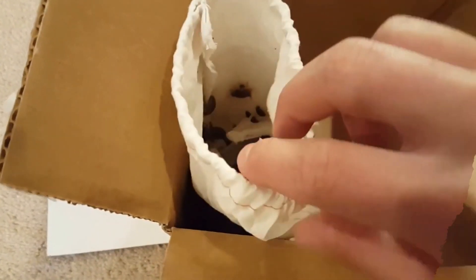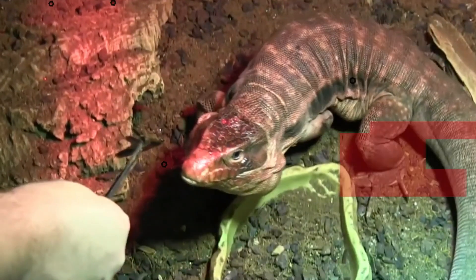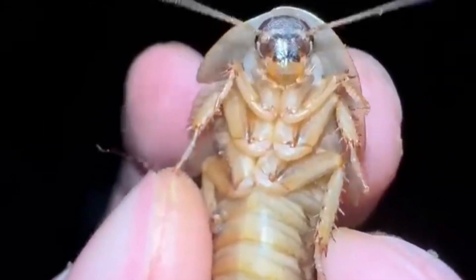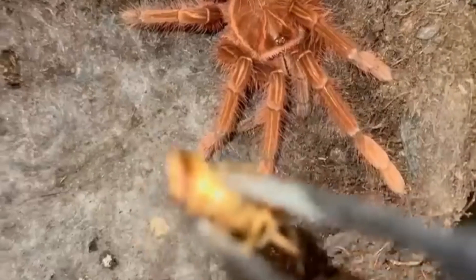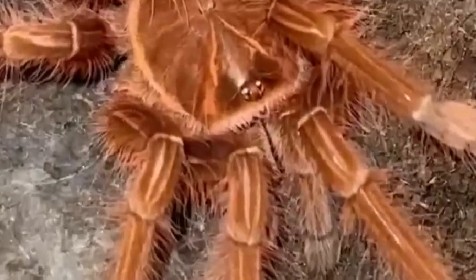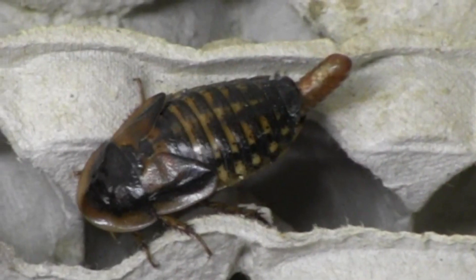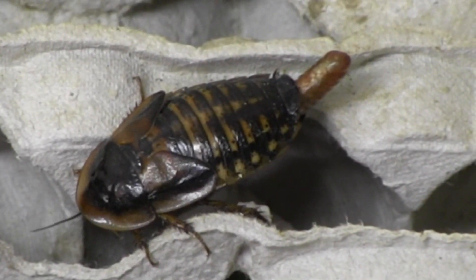A whopping hundred of them, no less. Live Dubia Roaches are commonly available for sale on Amazon, especially for reptile and amphibian owners who use them as a food source for their pets. Dubia Roaches (Blaptica dubia) are known for their nutritional value and ease of care — a protein-rich and low-fat insect, making them a healthy choice for insectivorous animals. On Amazon, you can typically find listings offered in various quantities to suit your needs.